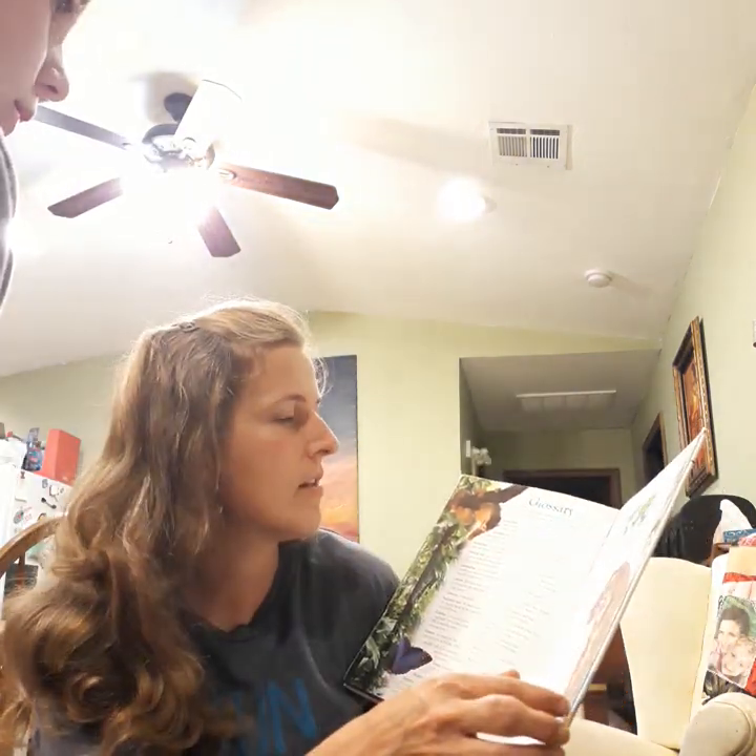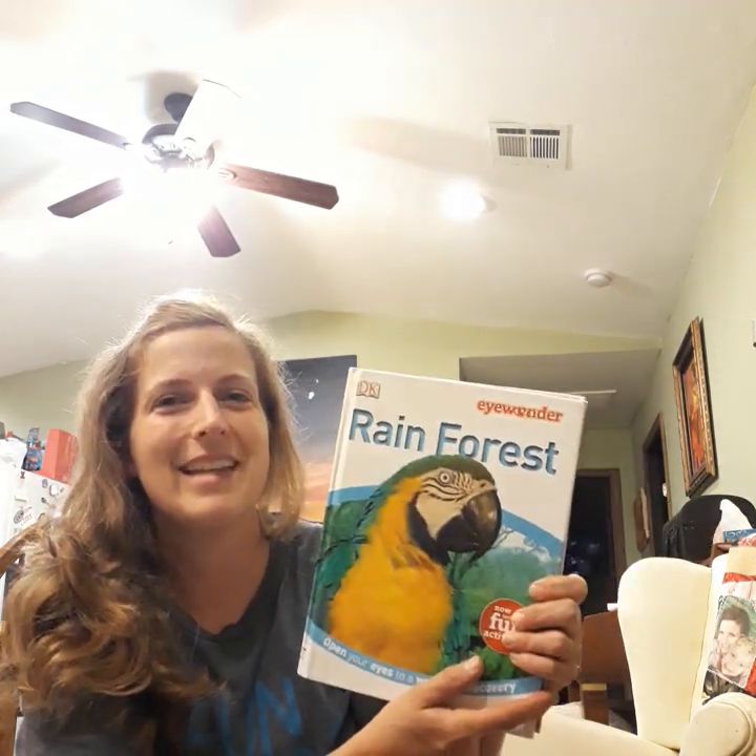Is it true or false? That's finally the end of Rainforest. Bye. Thank you.